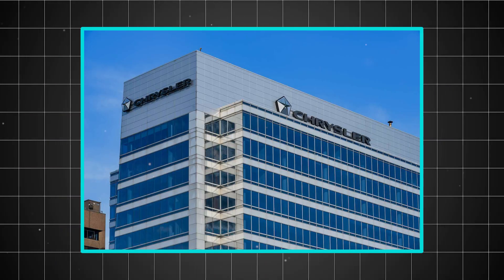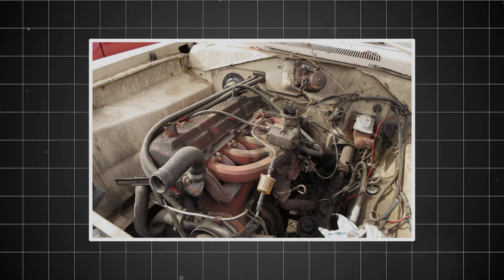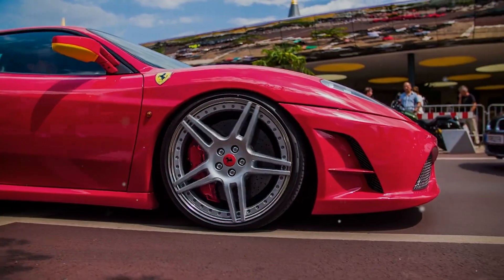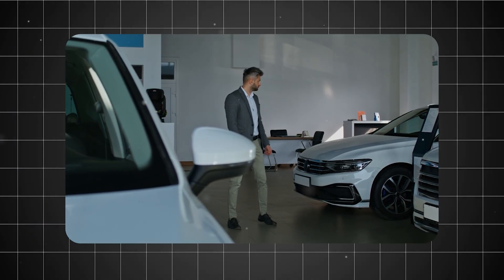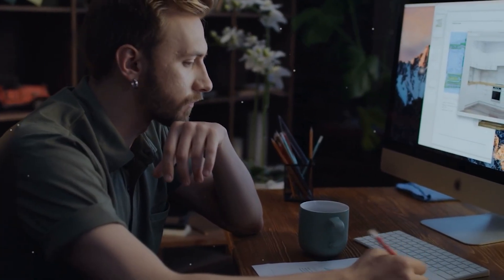The company's engineers weren't just looking for more power. They needed an engine that was compact, fuel-efficient, reliable, and affordable to manufacture. Most importantly, it had to fit under the low, sleek hoods that were becoming fashionable in the emerging compact car market. The solution came from a brilliant, unconventional idea.